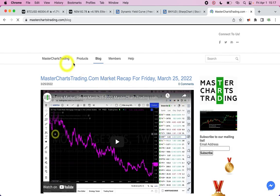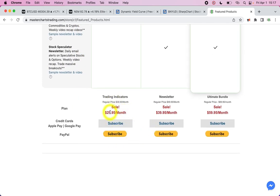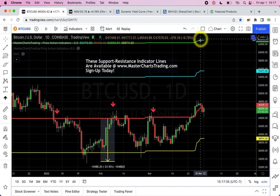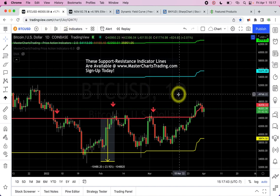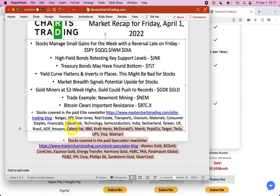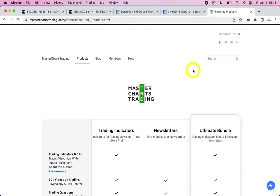Head over to masterchartstrading.com and click on products — I have a sale going on right now. Indicators only are $29.95 per month, the newsletter is $39.95 per month, and both together are $59.95 per month. The indicators are these lines on the chart — you can have them on TradingView.com with a free account, and once you sign up on my site I'll open the door for you. The newsletter includes daily alerts and a weekly newsletter covering all stocks on both a daily and weekly basis. Sign up before the sale runs out. Thanks for watching and have a great trading week!